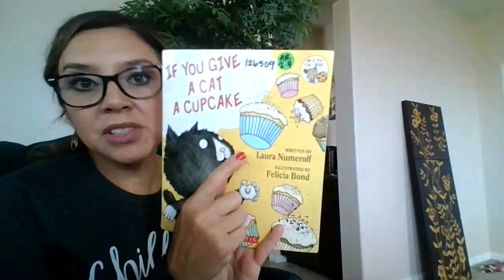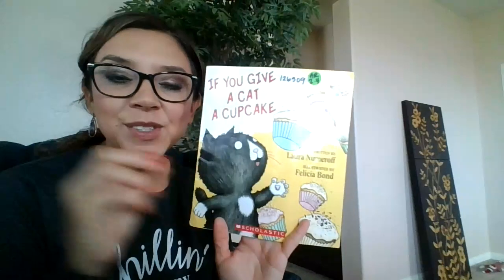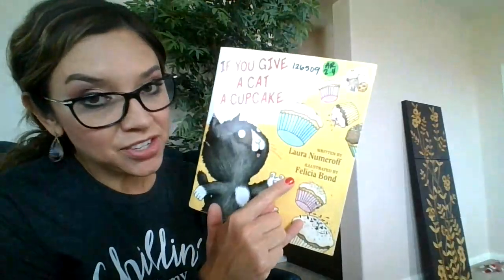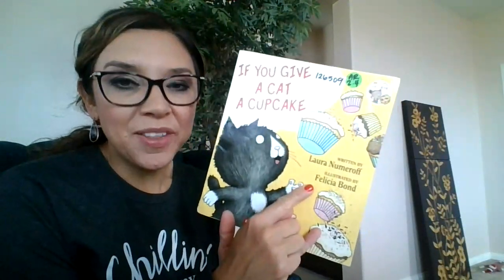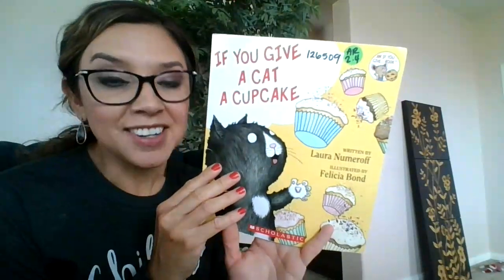So do you know what the writer is called? An author, yeah! That is the person that writes the story and it says it's illustrated. Do you know what the illustrator does? They draw the pictures. So this is a great book because it has an author and an illustrator. So here we go.